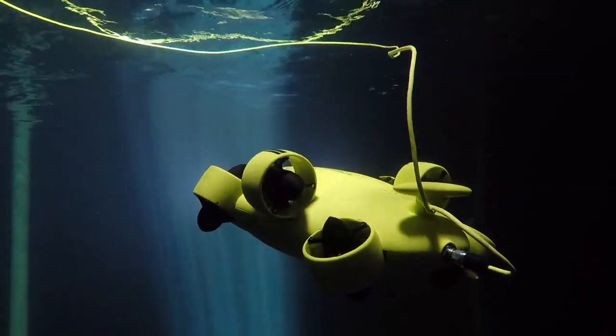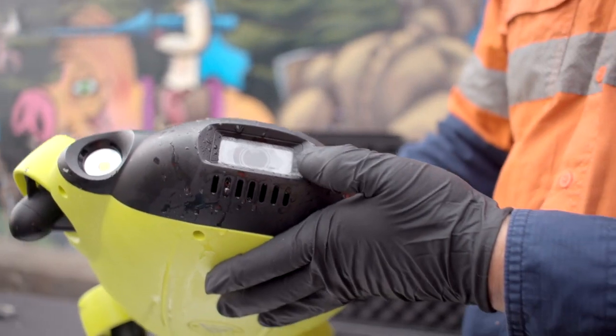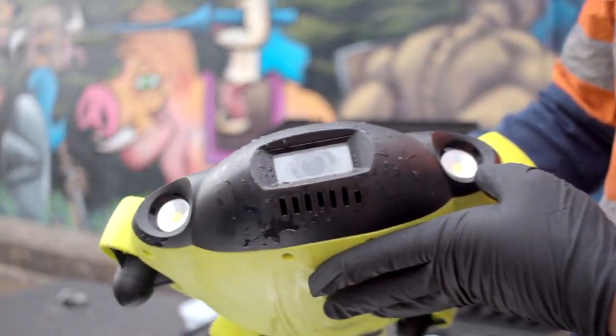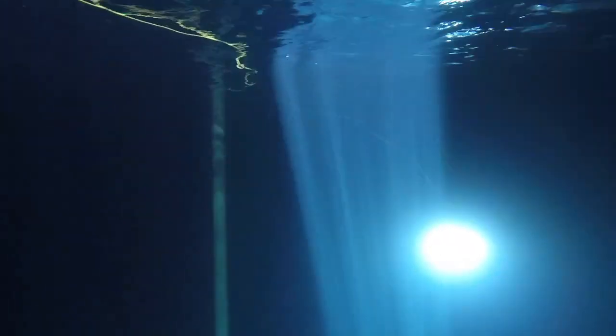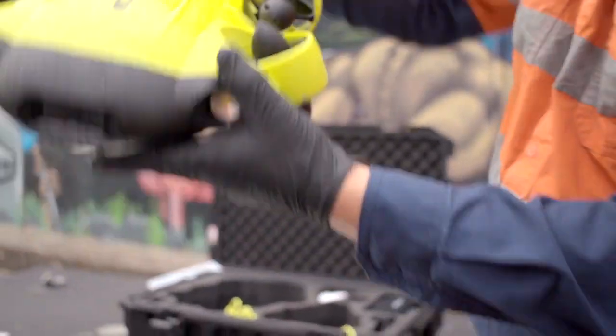It's basically an underwater drone. We've got a 4K camera on the front and two high-powered LED spot lamps which can be set to multiple settings. And then the most important bit — you've got the six different thrusters. Effectively, you can drive it around the reservoir like that, scanning the bottom.